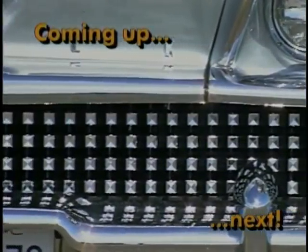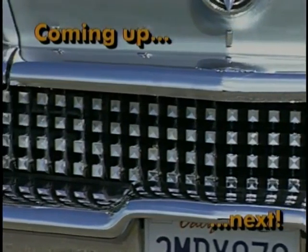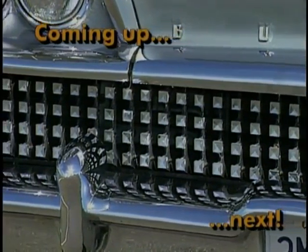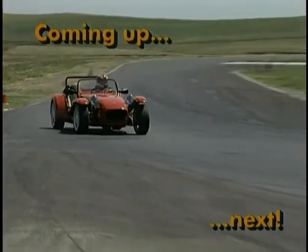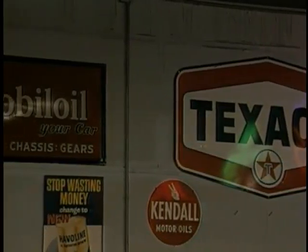Today the beast is coming — a big, beautiful chrome beast, and we'll take her for a spin. We'll also show you a hot sports car and some gasoline memorabilia. All that and more, coming up next on World of Collector Cars.